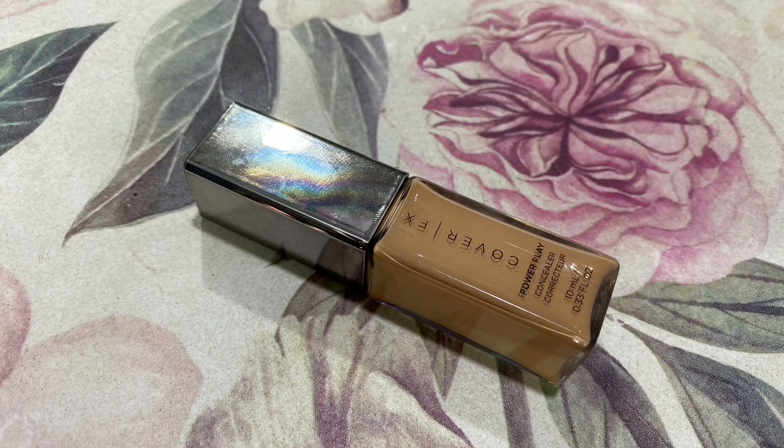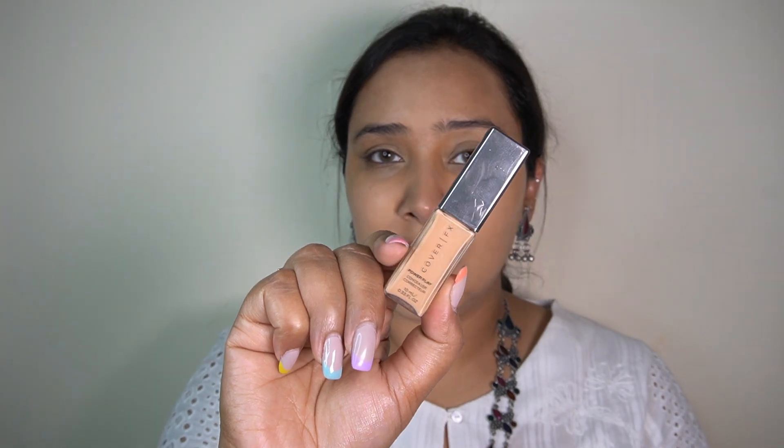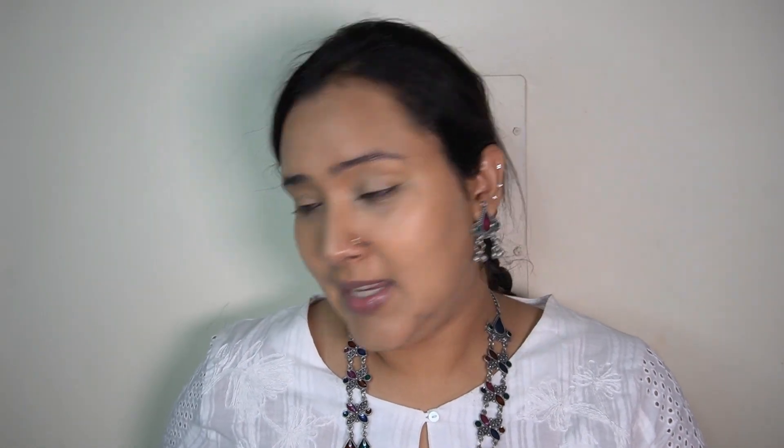Next up for the concealer, again from Cover FX - I'm taking the Power Play Concealer in the shade N Medium 2. The packaging is a smaller version of the foundation. This is a beautiful concealer - it blends out like a dream, it's super creamy, does not look heavy or cakey on your under eyes at all, gives you a nice medium to fuller coverage. The formula, blendability, lasting power - everything about this concealer is just phenomenal.